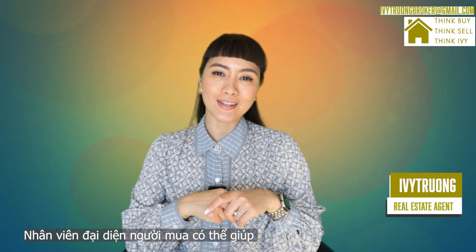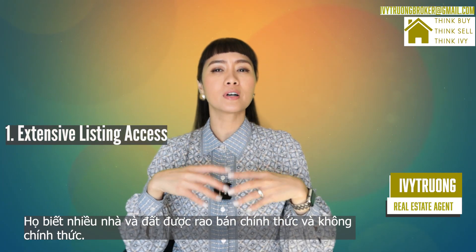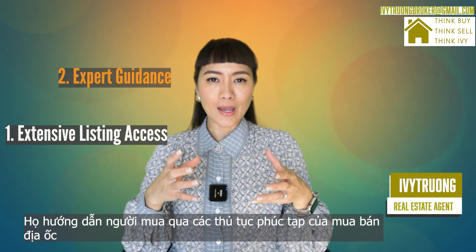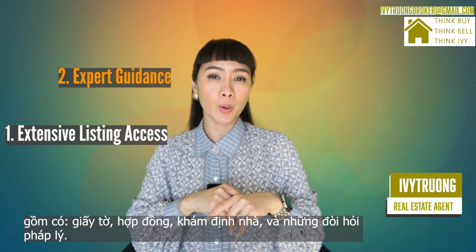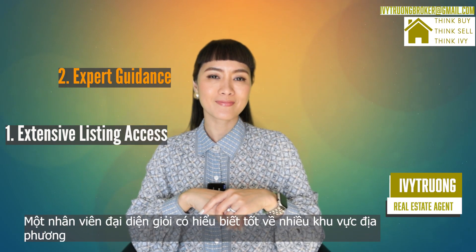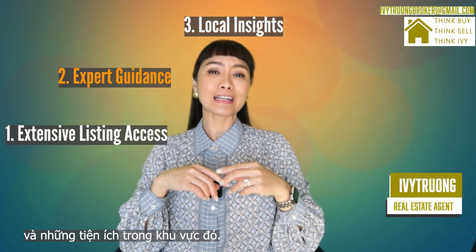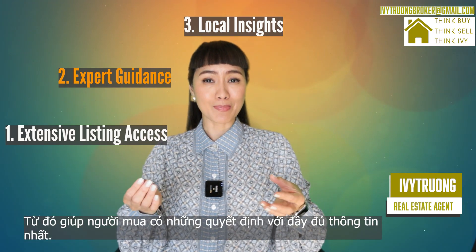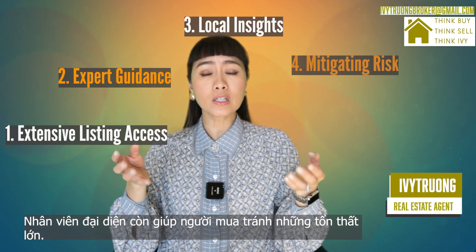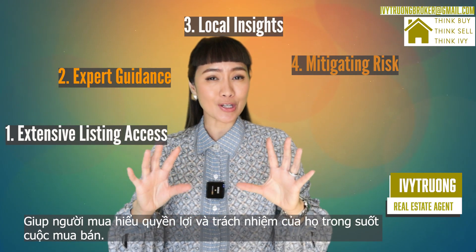A buyer's agent can assist with the following. They have access to a wider range of property listings, including ones not publicly available. They can guide buyers through the complex process of purchasing a home, providing assistance with paperwork, inspections, and legal requirements. A good buyer's agent understands the neighborhood dynamics, school districts, and amenities, helping buyers make informed decisions. They help buyers avoid potential pitfalls and make sure they are aware of their rights and responsibilities during the transaction.